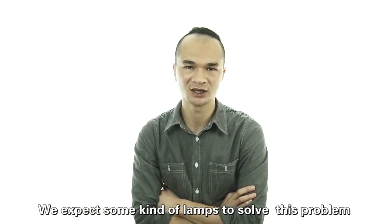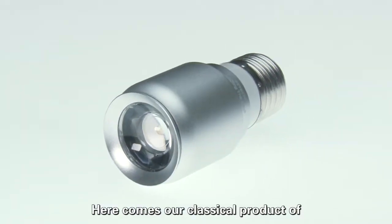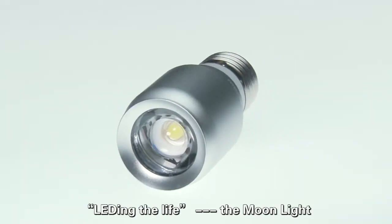We expect some kind of lamp to solve this problem. Here comes our classical product of Lighting the Life — the Moonlight.